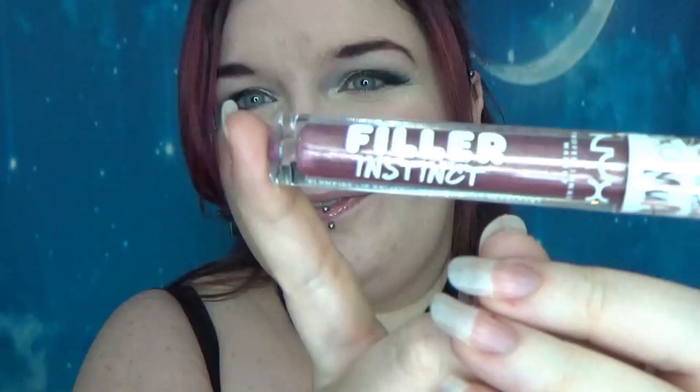Hi guys, so today we're having a look at the new plumping gloss from NYX. It's called Filler Instinct. I love the name, I think it's hilarious.